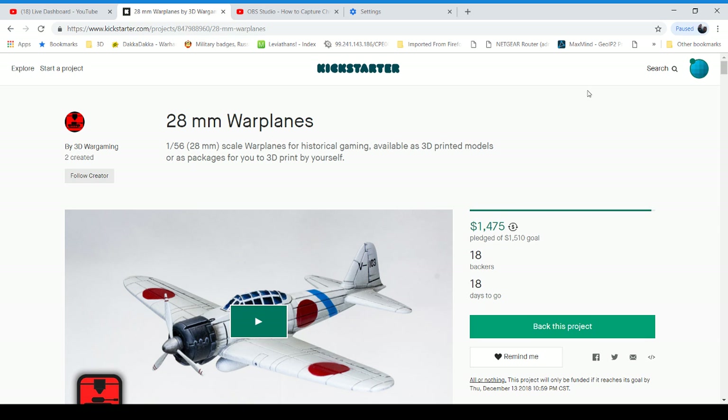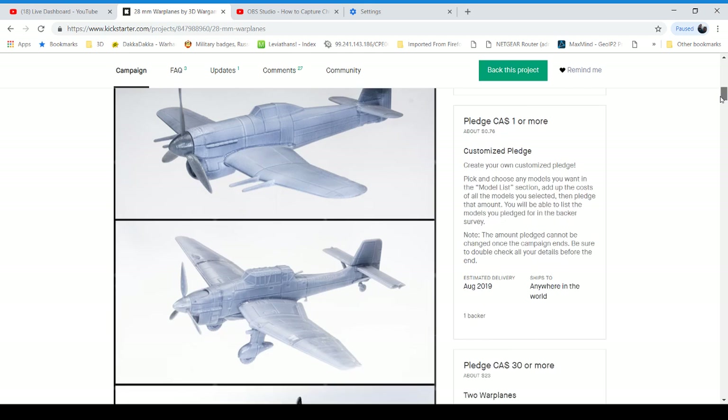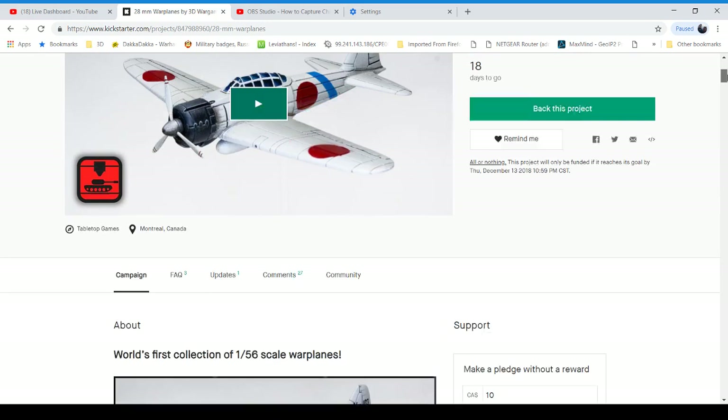This was the A6M Zero from 3D Wargaming's currently-running 28mm Warplane Kickstarter. The basic pledge to get anything is 30 Canadian — so 23 American — for two planes of your choice. The difference between this and other STL file Kickstarters is you do have to get the remaining physical parts from 3D Wargaming — he'll ship them out with your pledge. In the future if you wanted to print more than what your Kickstarter got, he does have a website where he sells files too.